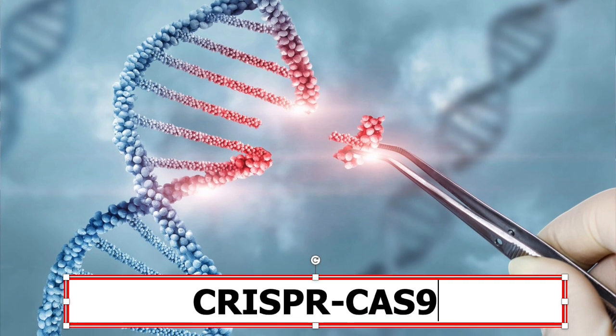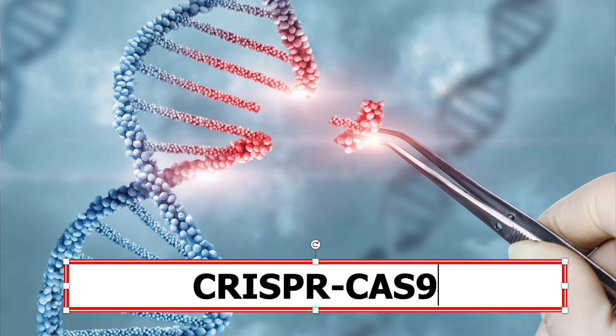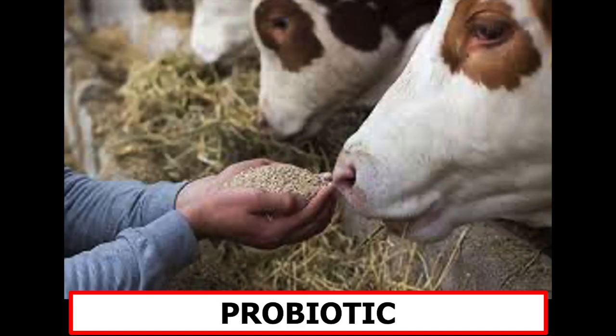Or, it may be possible to insert such a gene into the genome of other bacteria that can then be used as a probiotic added to animal feed. If there is no hydrogen available for the archaea, they cannot produce methane.